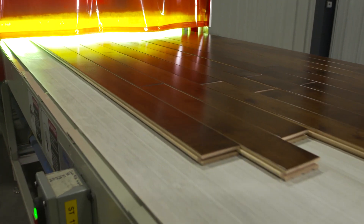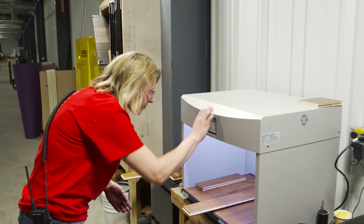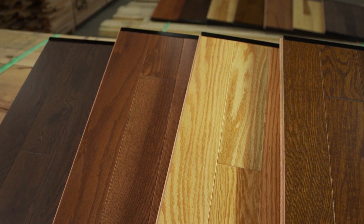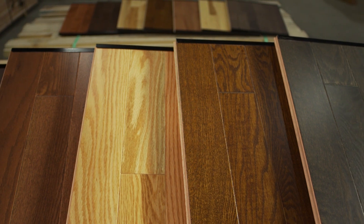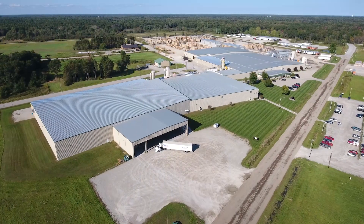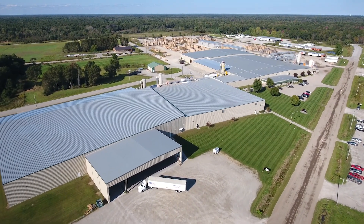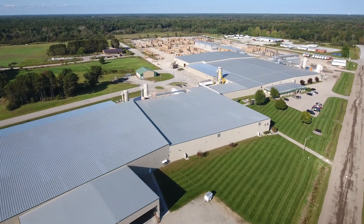A gloss control unit ensures a flawless sheen, and lightbox viewing ensures consistent and dramatic color. A wide variety of colors, sheens, and specialized finishes are all done right on the line, creating a beautiful pre-finished product. At Acer, everything is done under one roof, which makes us a true one-stop shop for all types of hardwood floors, styles, and finishes.